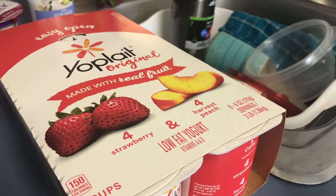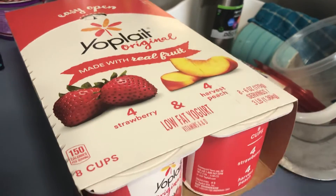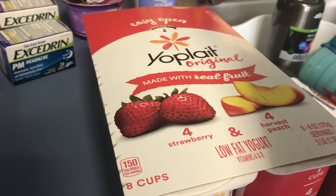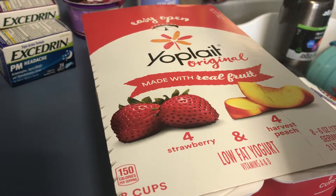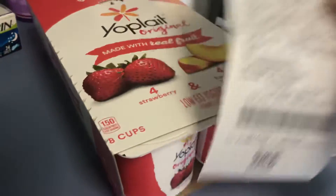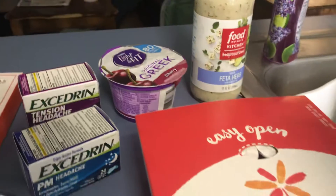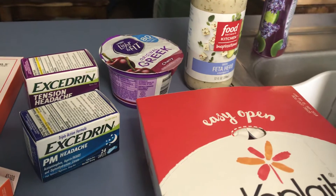is $3.98. I had a dollar coupon making it $2.98. Get back a dollar from Ibotta making it $2.98. A dollar back from Ibotta makes it $1.98 for that. But the Greek yogurt is $1 — get back $0.50 from Ibotta.